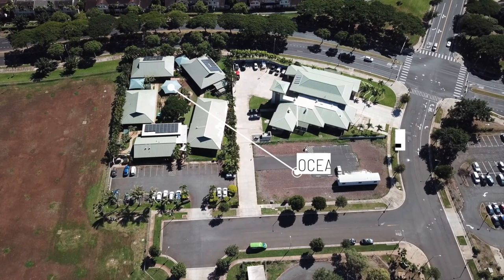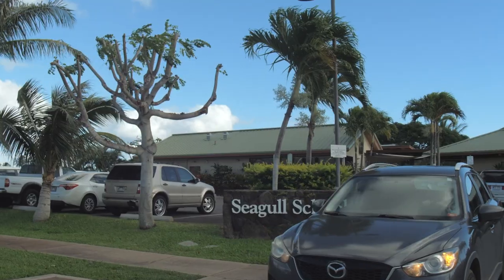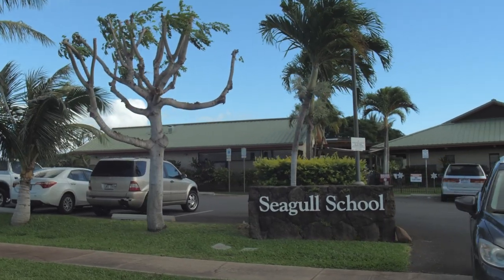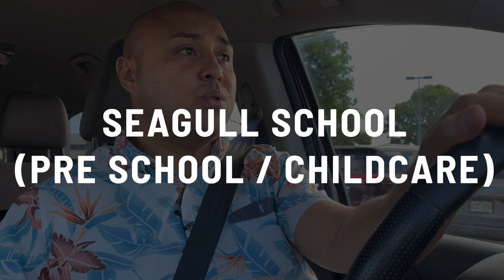If you're looking for a preschool, one of my colleagues mentioned Seagull Schools when I was considering this area. He's very particular about where he wants to send his kid — he's actually planning to send his kids to private school — and he said he was really impressed with Seagull School.